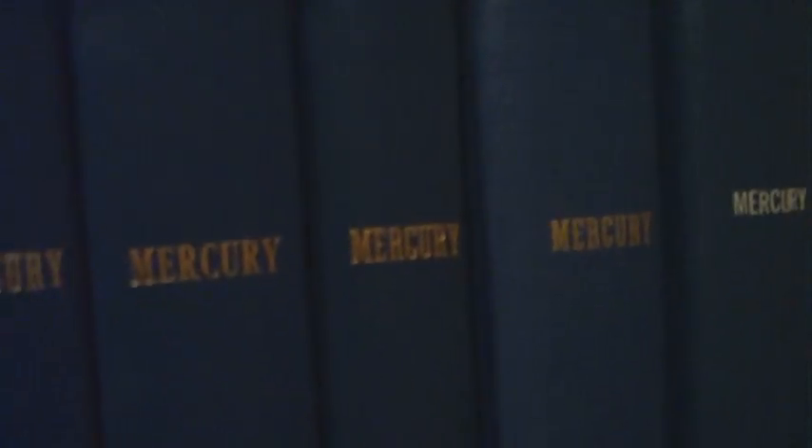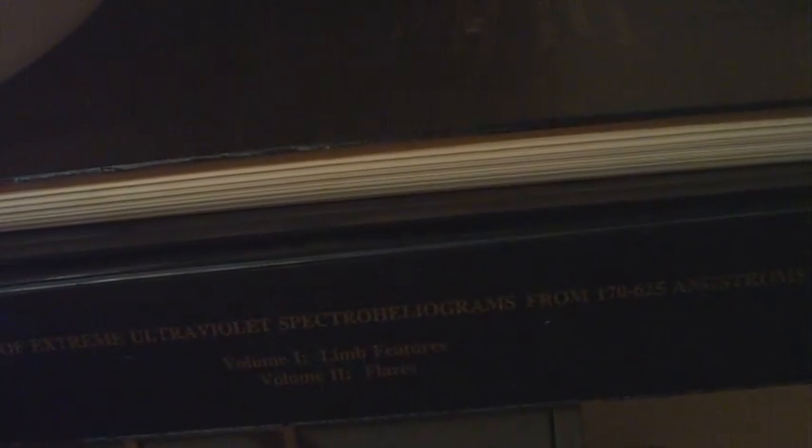This is Pine Mountain Observatory. This is what the sleeping quarters look like. All the windows are blacked out of course, and they've got loads of journals here — astronomy journals including journals like Mercury — and you'll also notice the sheets have a rather spacey theme. There's loads of really interesting geological and astronomical stuff, including white holes and an atlas of extreme ultraviolet spectraheliograms.